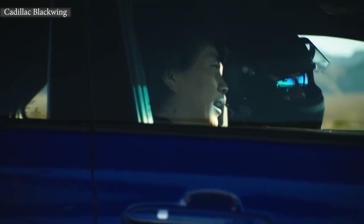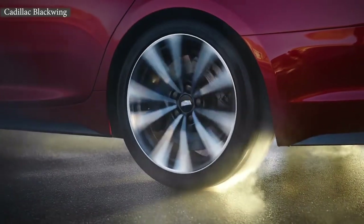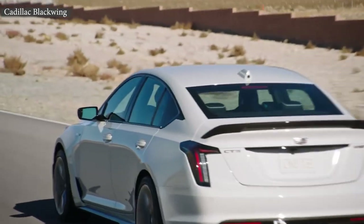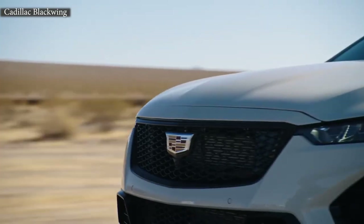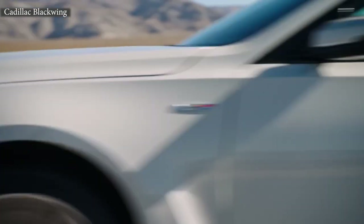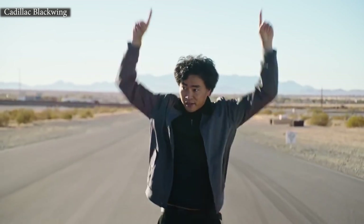I spent all day shooting these cars, riding in them, experiencing them, and listening to them. Both of these vehicles are perfect for that track day enthusiast who wants to drive their car to the track — you don't have to trailer it. It's just right, and I absolutely love it. And we can't talk about racing vehicles without a little bit of competition. Ready? Ready? Go!